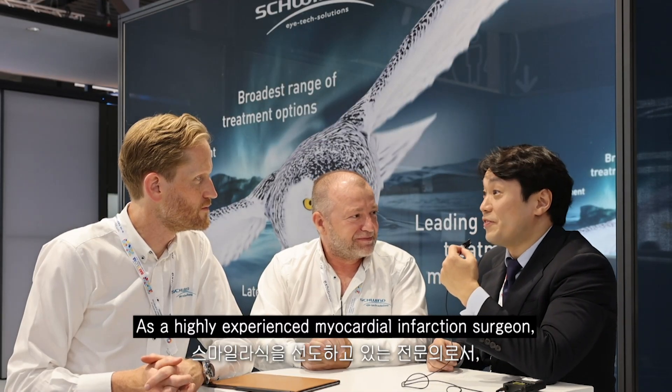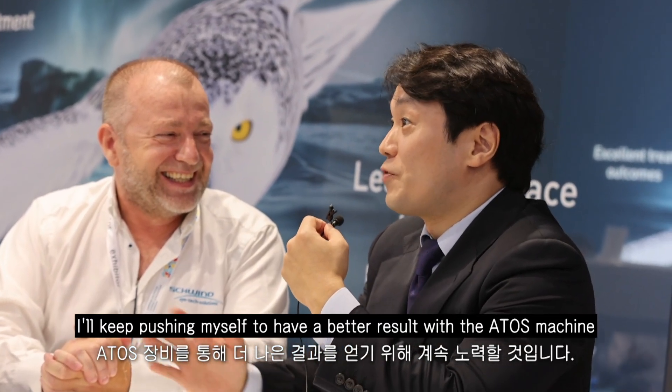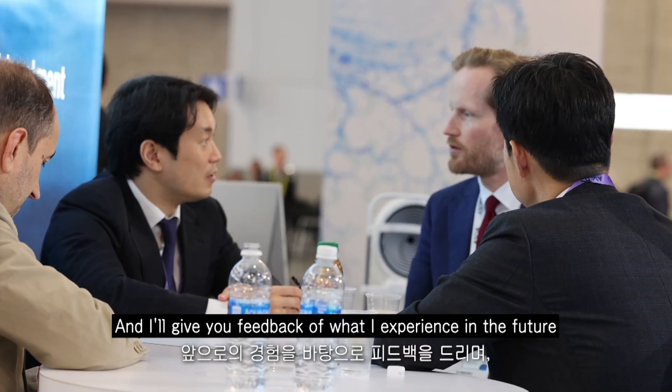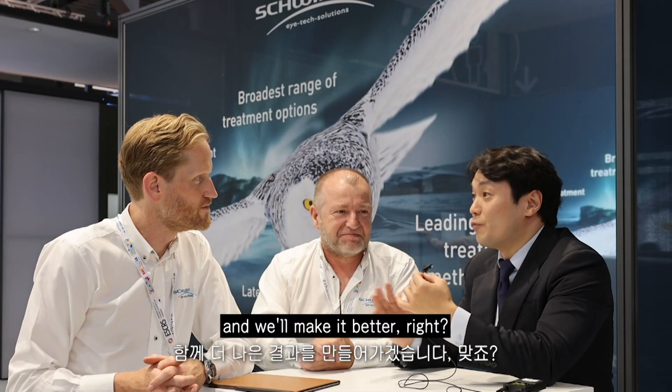As a highly experienced surgeon, I'll keep pushing myself to achieve better results with the Atos machine and SMILE surgery too. I'll give you feedback of what I experience in the future and we'll make it better, right? Thank you very much. Absolutely. Thank you.